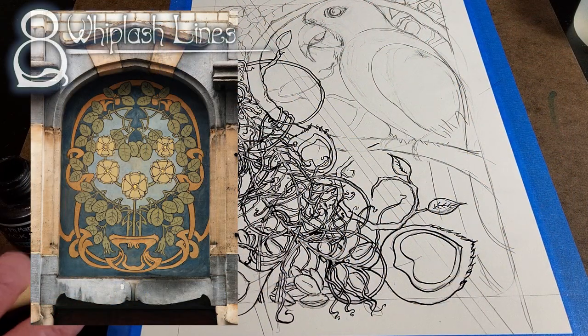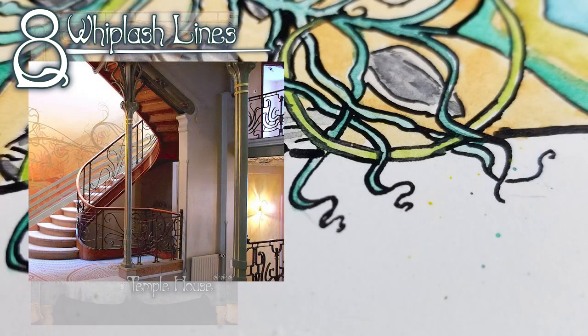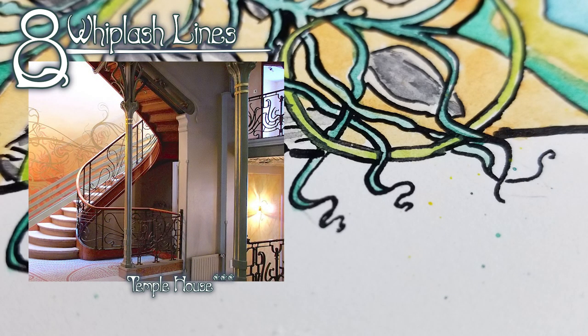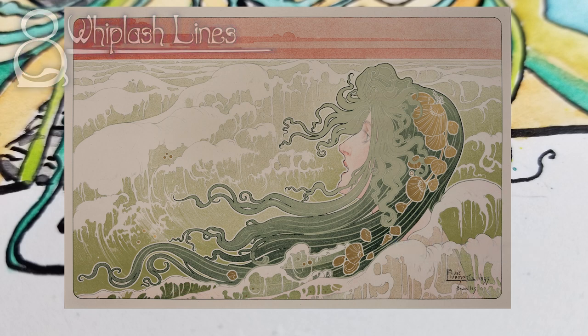Eight: whiplash lines. When drawing details, think of winding vines, meandering streams, coiled snakes, or the curls and curves of leaves and flowers. Apply this to everything, not just the plants in the image. Hair and fabric especially should be drawn extra voluminous with vine and grass-like sinuousness. These are also referred to as whiplash lines. This is another time to whip out your French curves.